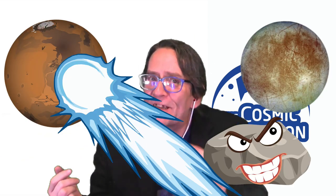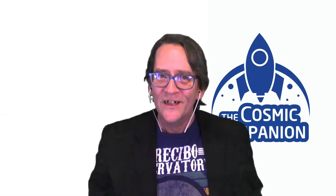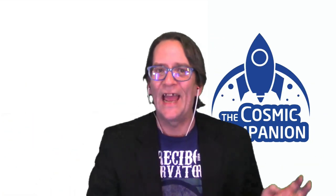Further out from the burgeoning star, smaller clumps of matter fall together forming planets, moons, asteroids, and comets — the stuff of solar systems. Over time, remaining gas and dust is pushed away from the blossoming family of planets, and a solar system is born.